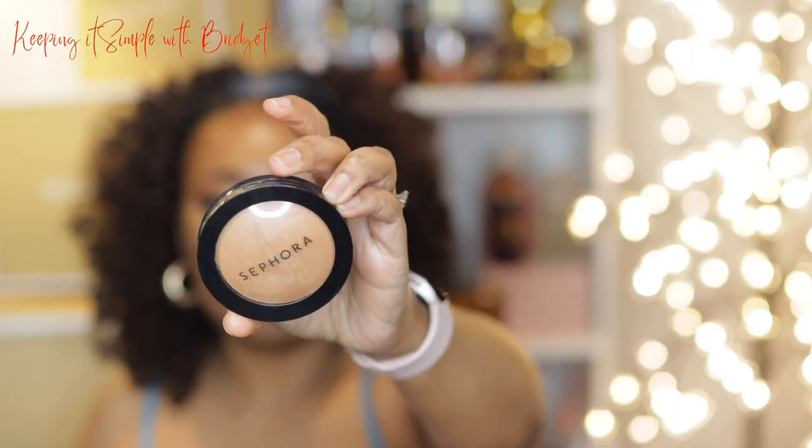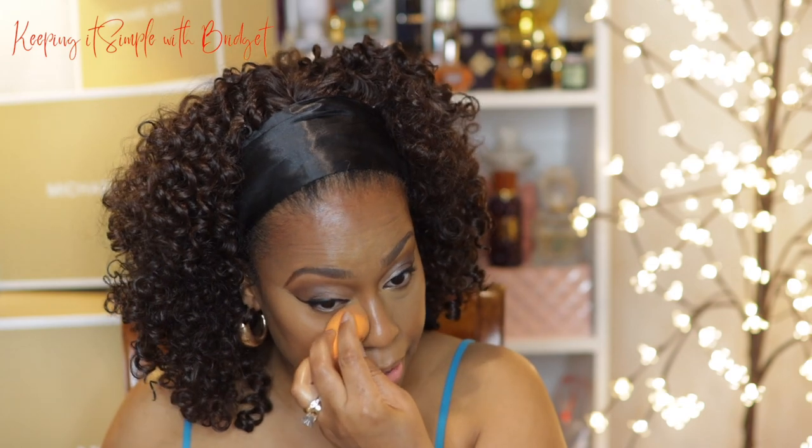This is what we have so far — from what I can see it's looking good. I'm going to go ahead and set the under eye with powder. I'm using the Sephora finishing powder — this isn't anything I hauled but I do like the way the skin looks after you use it. It does tone down all of that brightness from the concealer, because it is a deeper shade.